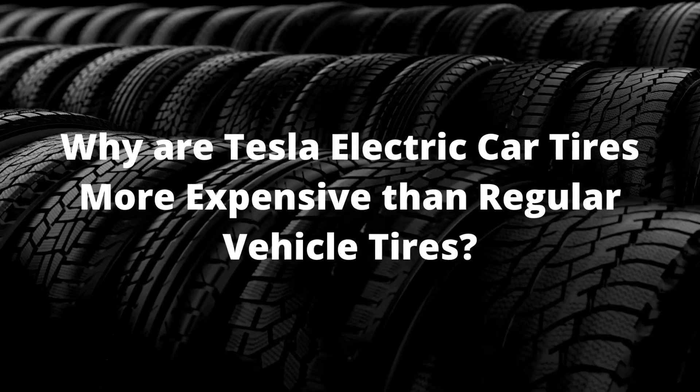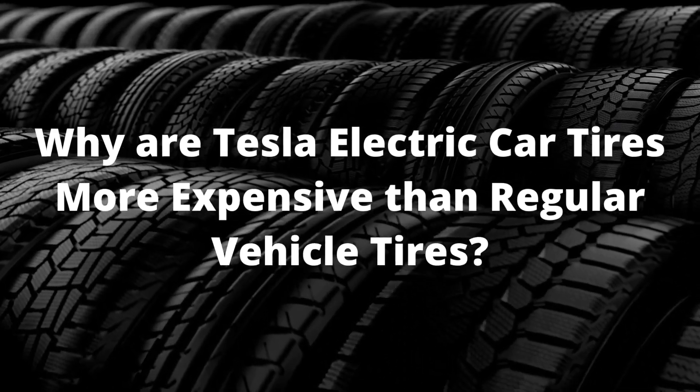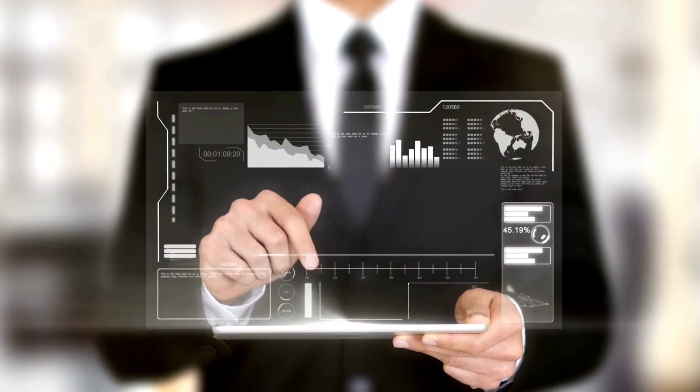In today's video we will take a look at why Tesla electric car tires are more expensive than regular vehicle tires. So let's dive into the video.